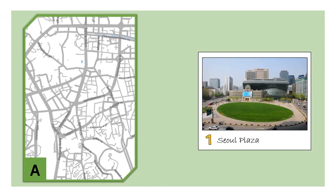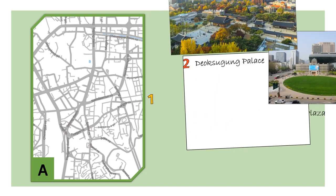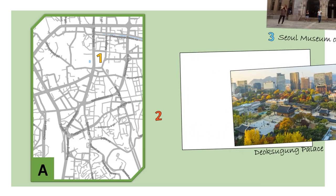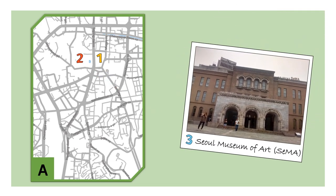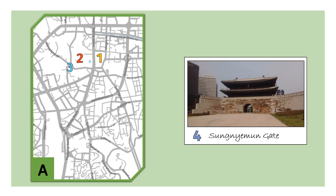In Zone A, we have Seoul Plaza, which includes the Metropolitan Government Building, the Central Library and the Plaza itself. From the plaza, just crossing the street, you can find the last of the five palaces in Seoul — Deoksugung. And very close to the palace, if you are into art, you can find the Seoul Museum of Art, which features contemporary art exhibitions. This district also has another gate called Sungnyemun Gate.